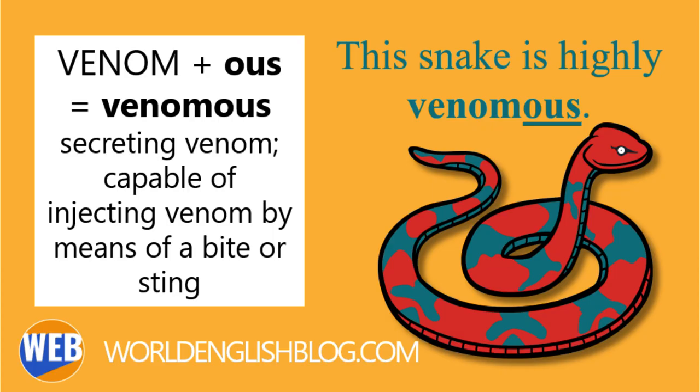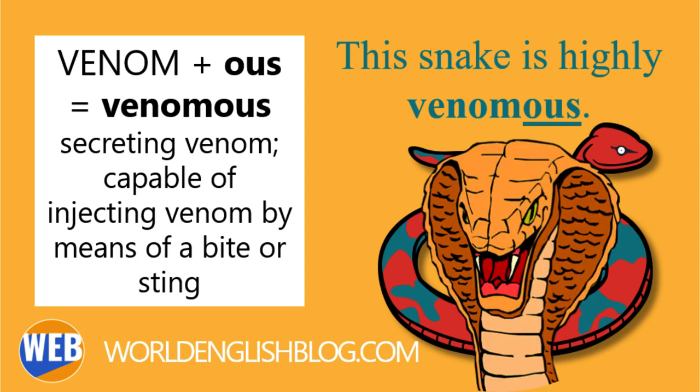A synonym of poisonous is venomous, from the noun venom. Of an animal, especially a snake, secreting venom, capable of injecting venom by means of a bite or sting. This snake is highly venomous.